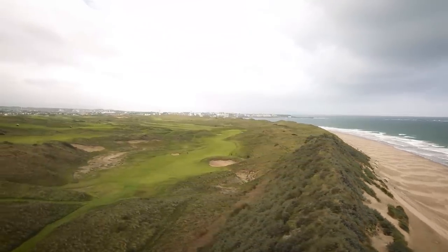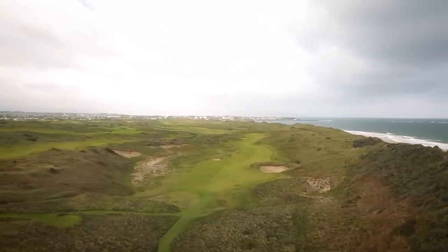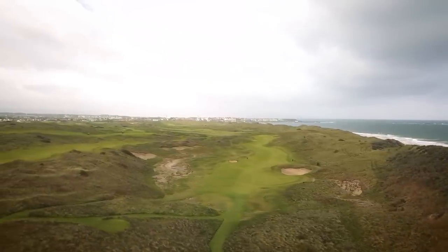Visually it's spectacular, how they've cut this hole through the dunes. They've made it look as if this hole's been here since the course was built.